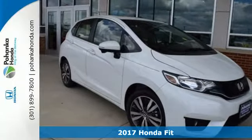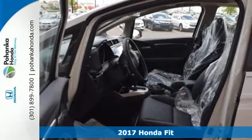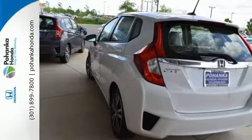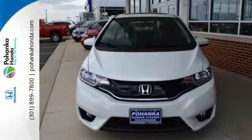Here's a 2017 Honda Fit. This Fit looks like a fun time, so let it set the tone for the day. Seat up to five in the spacious cabin of this hatchback, or fold down the 60-40 split second row magic seat if you need the extra cargo room.